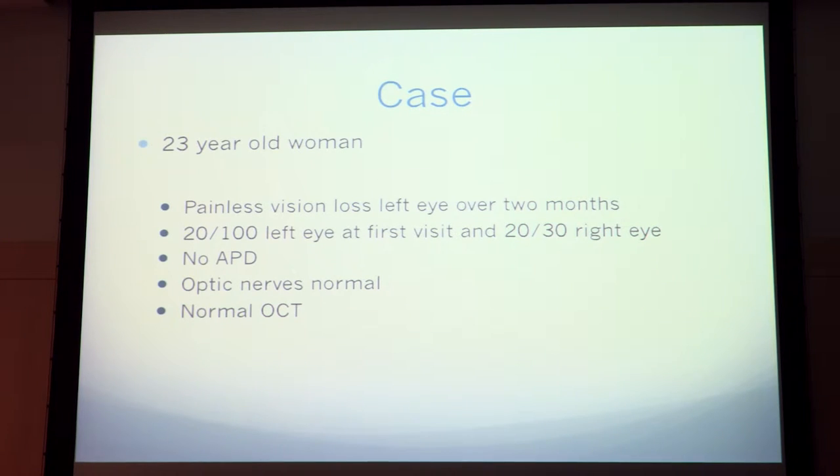This was a case seen by Dr. Warner starting in 2008. It was a 23-year-old woman who presented with painless vision loss in her left eye over the two months prior to her first presentation. On exam, her visual acuity was 20/100 in her left eye and 20/30 in her right eye.